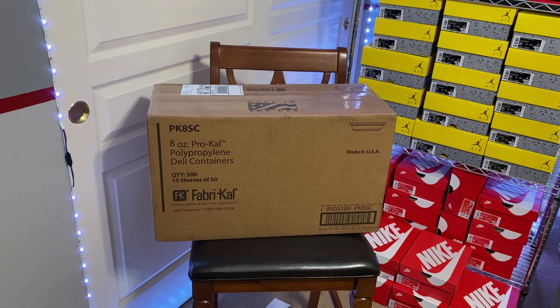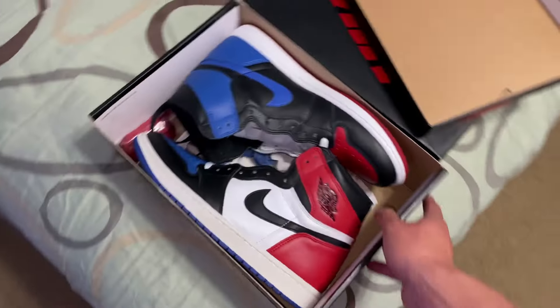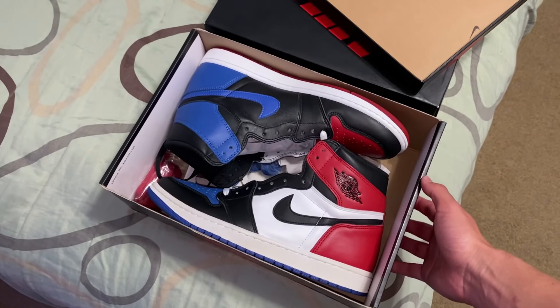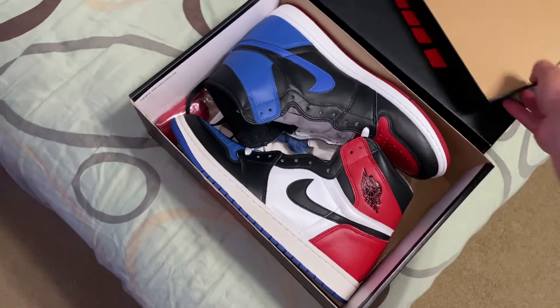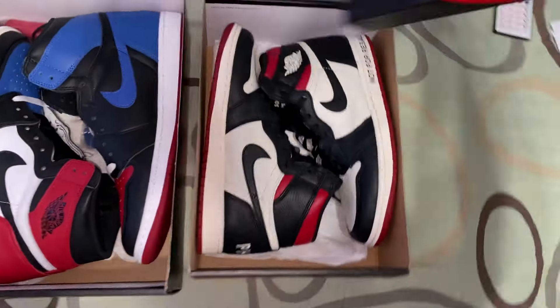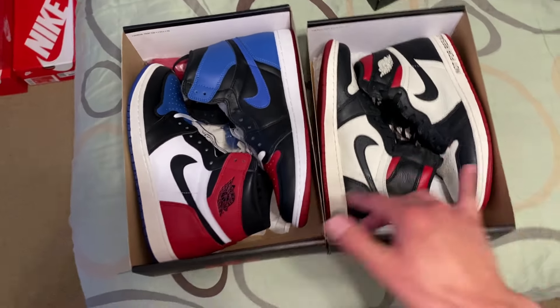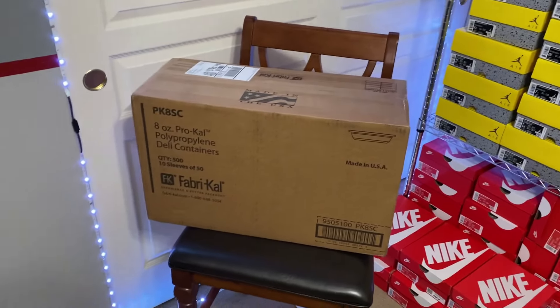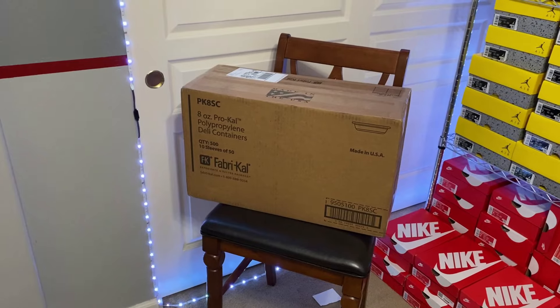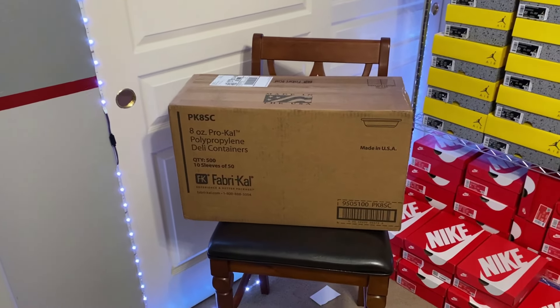What's up guys, today one of my subscribers offered me these three pairs of shoes in exchange for this VNDS pair of top three Jordan Ones that I got from the mystery box from Back of the Closet, and this pair of Not For Resale Jordan Ones from Hank the Tank's $5,000 box. So these two shoes in exchange for three — I know what shoes are in it but you guys don't, but there's some pretty good pairs, so let's get this thing open.